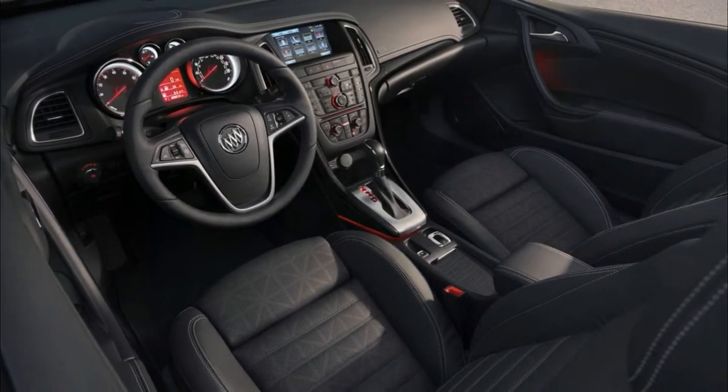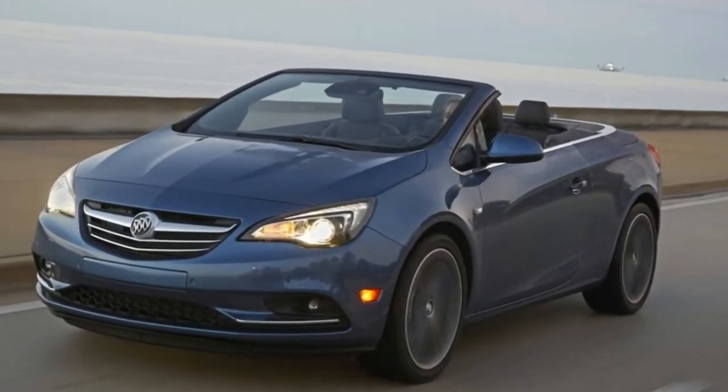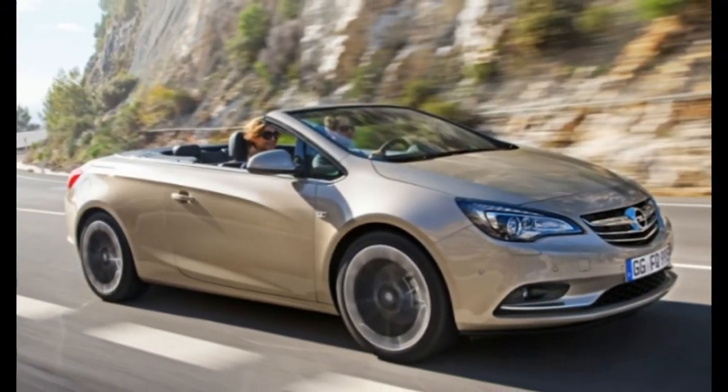Inside, however, a button-heavy control layout and a previous-generation infotainment system mark the Cascada's age. This design hit the European market more than five years ago and hasn't been significantly altered since.